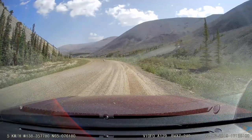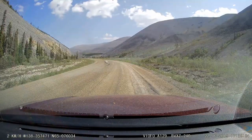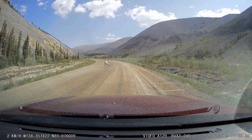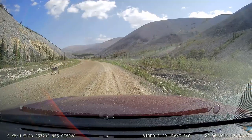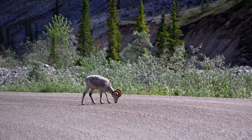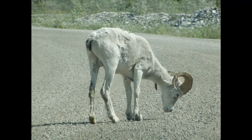Just before entering Windy Pass in the Ogilvie Mountains, we came across one Dall sheep, which was licking salt off the road. Many animals are attracted to road salt because they crave the minerals contained in the salt. But normally in the summer, the sheep inhabit the sub-arctic mountain ranges, open ridges, meadows, and steep slopes in the Yukon. In the fall, those sheep move to their winter range, where the wind keeps the snow shallow and the sun warms south-facing slopes. This rugged alpine habitat helps to protect the sheep from predators like bears, wolves, wolverines, and golden eagles.